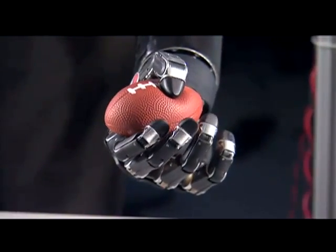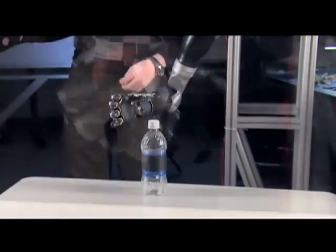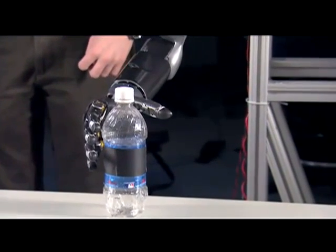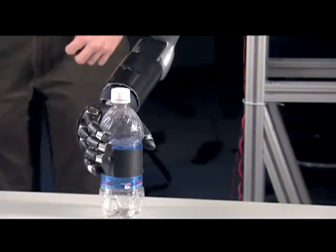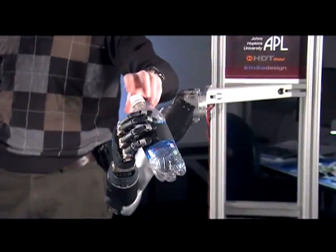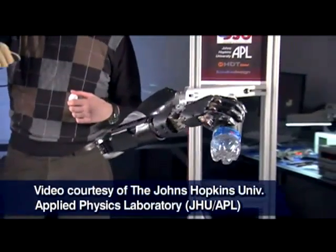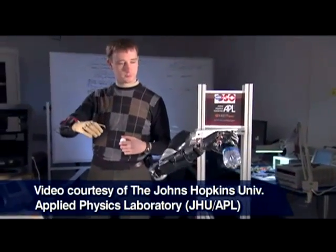A person could use this hand to answer the phone, to feed him or herself, potentially even to get out of bed. This may not seem like much, but imagine being paralyzed from the neck down, not being able to feed yourself — to be outfitted with this arm, if indeed it proves to be of sufficient safety and effectiveness to warrant getting to market — and allowing someone to take a drink of water.